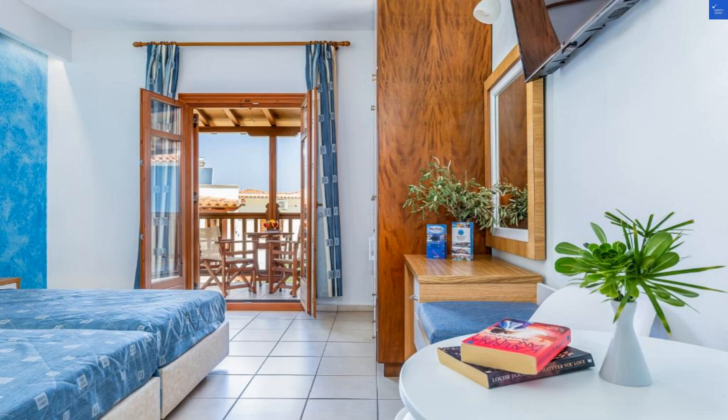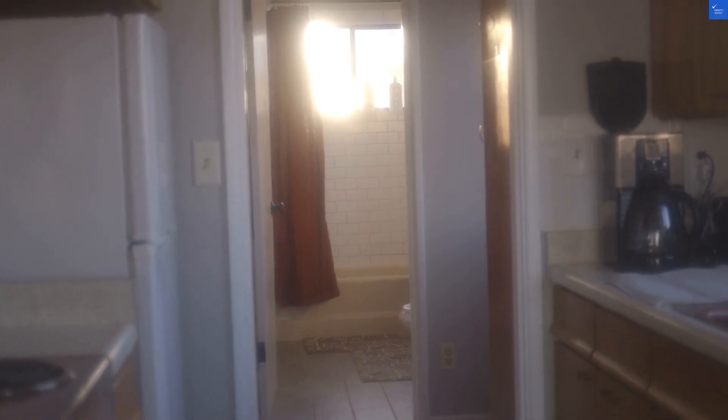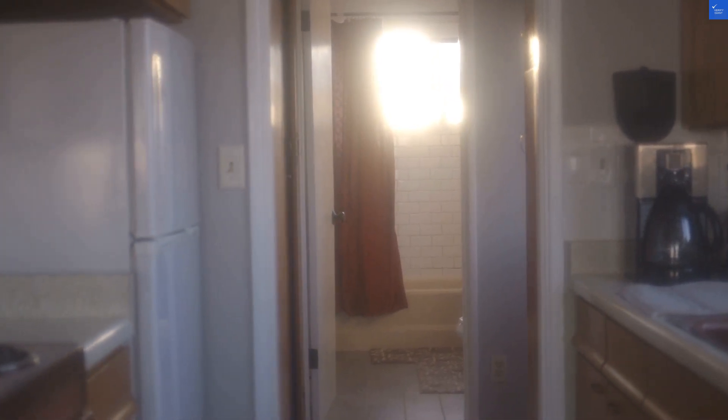Welcome back to Verify Giant, your go-to source for helping you shop online safely. Let's dive deep into the enchanting world of Iolo's Hotel, Skopelos, where Aegean breezes meet hospitality that feels like a warm hug from your grandma.